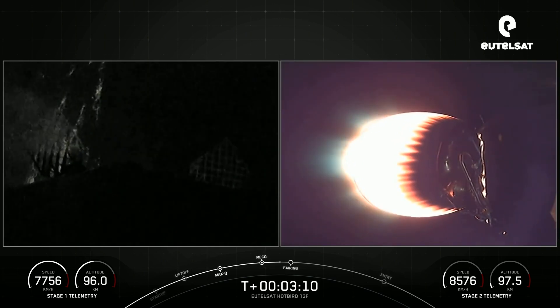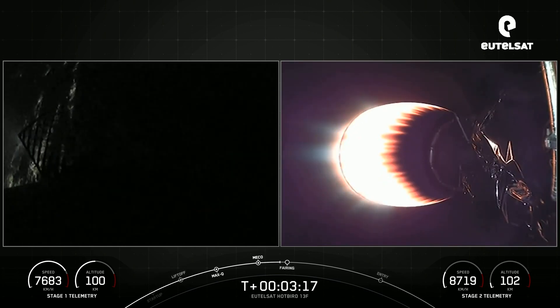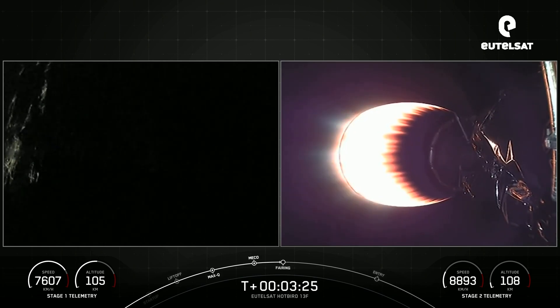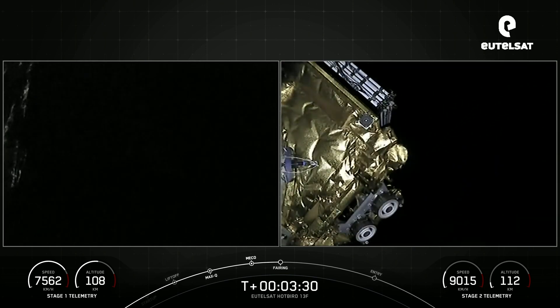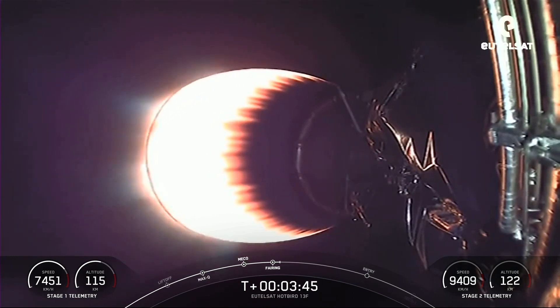Next major event is fairing separation, occurring in about 10 seconds. We can see the Space Coast in the distance on the left-hand side of the screen. Fairing separation confirmed. And there's our first look at the Eutelsat Hotbird 13F payload. Those fairing halves that we just separated — we will be attempting to retrieve them again once they fall back to planet Earth. We'll be using our recovery ship, Doug, to do so.